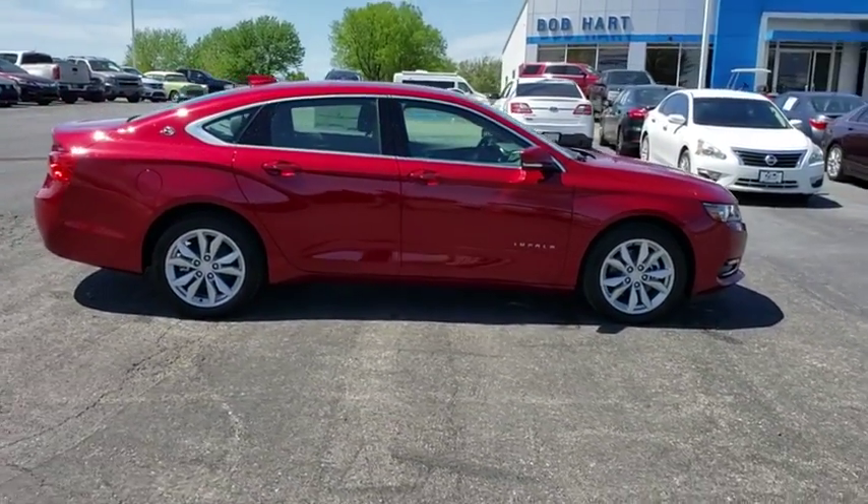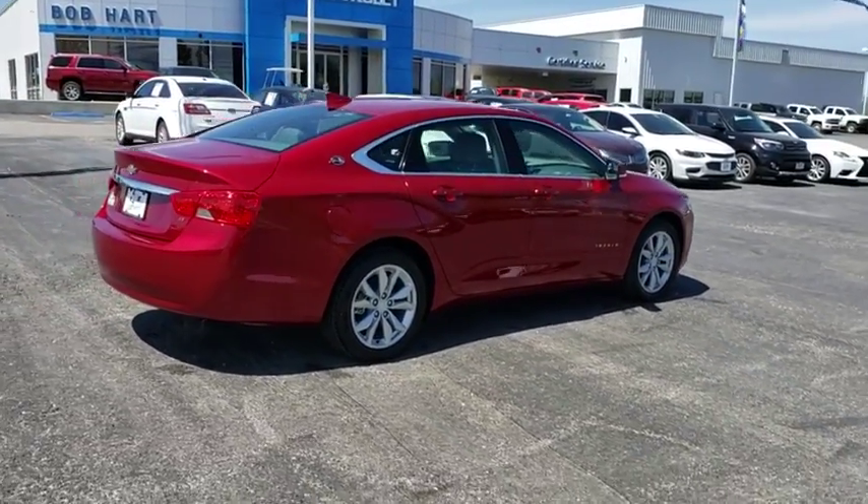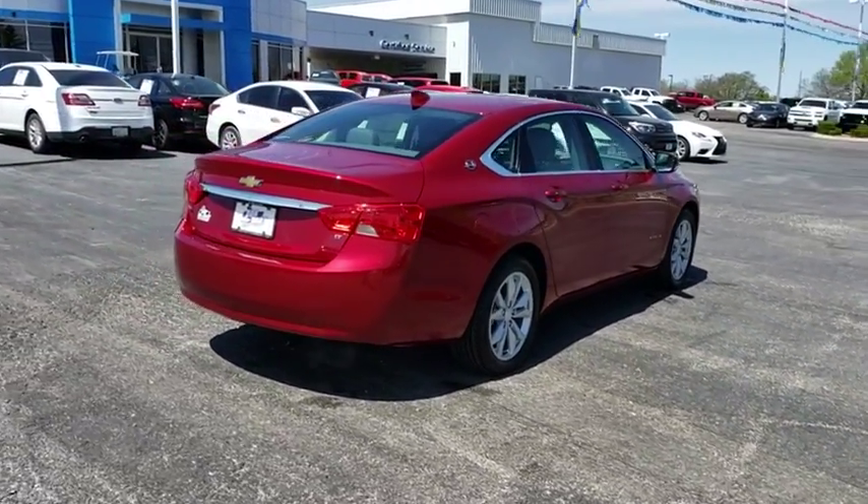Traction control, dual airbags, alloy wheels, power steering, four-wheel disc brakes, universal garage door opener, electronic stability control.